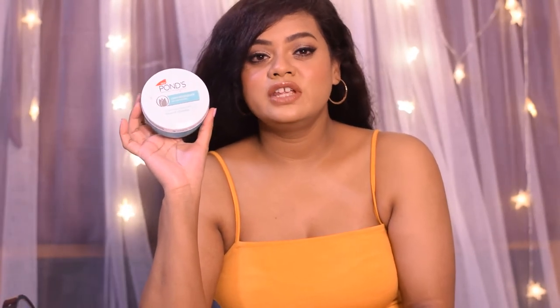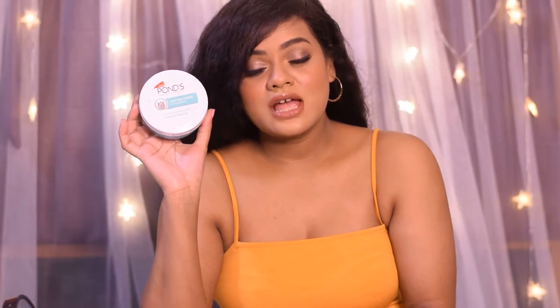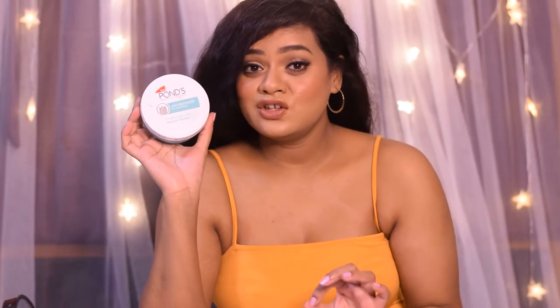This is an ideal moisturizer for people who have slightly dry to combination to oily skin, and I would highly recommend it for the winter season. Even if you have combination to oily skin, you can easily use it in the winter months when skin gets slightly drier. It moisturizes my skin perfectly well.